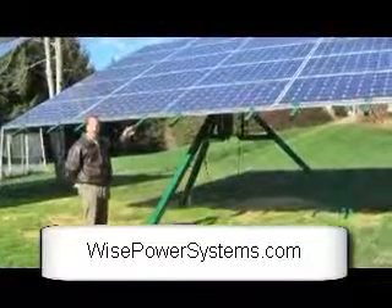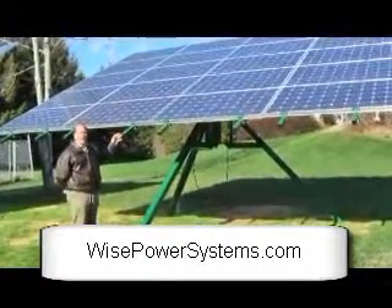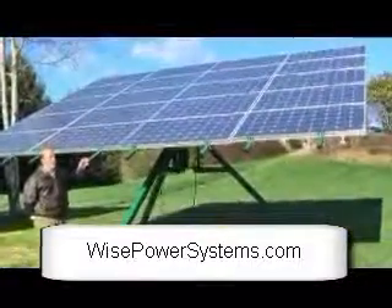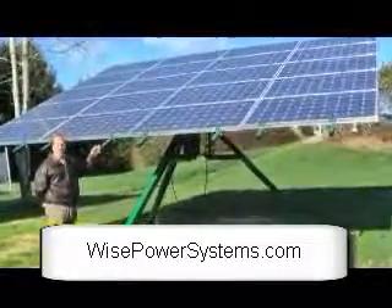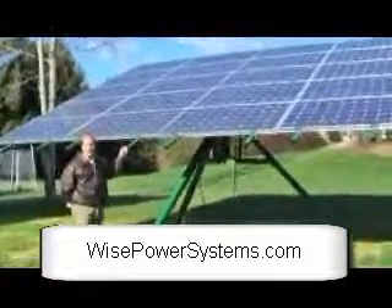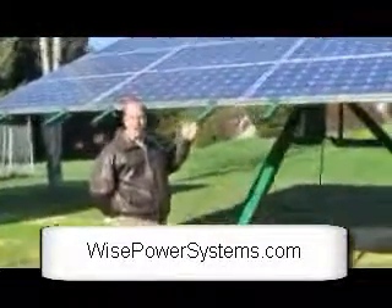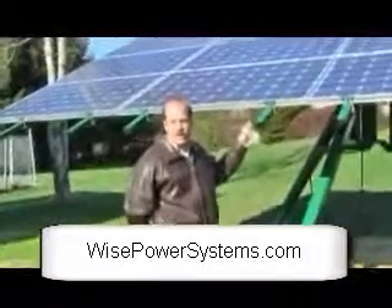Tracking actually increases the efficiency. A single-axis tracker increases the efficiency by 15%. A dual-axis tracker can increase the efficiency by up to 40%, depending on the tracker, the time of the year, and the weather conditions for that tracking.